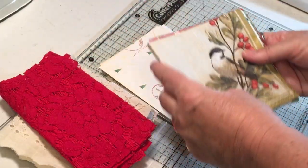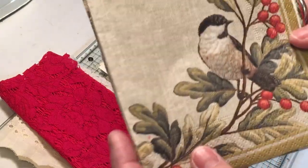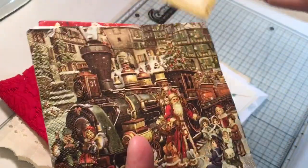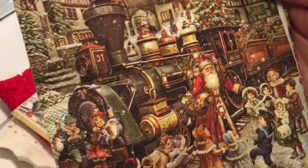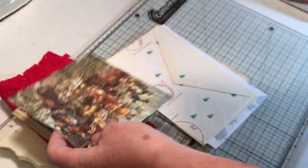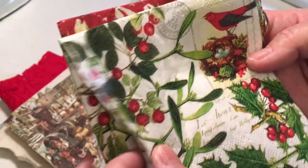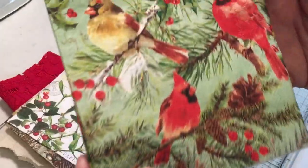She sent some Christmas napkins, which is awesome because I don't have a lot of those. Look at this one — how wonderful is that! Really cool, love this one. And a cardinal one.